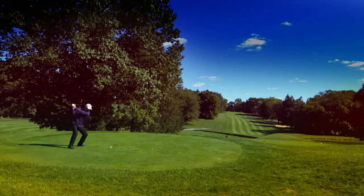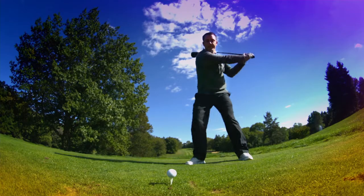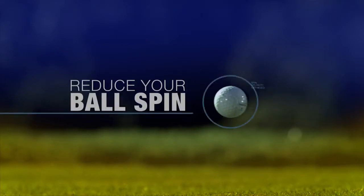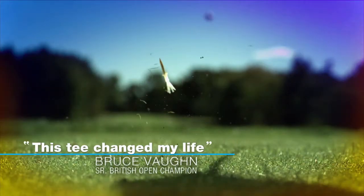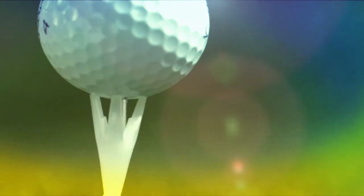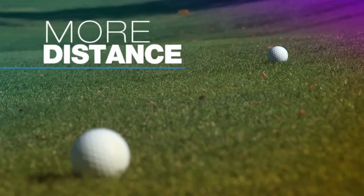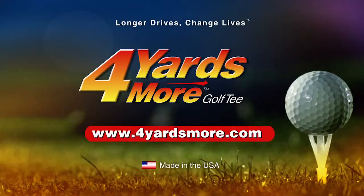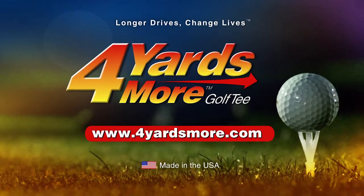Distance. Precision. Decided in a microsecond. Reduce your ball spin and get the most performance at impact with 4 Yards More — a next-gen golf tee proven by pros and players like you. The unique, durable design flexes at contact, reducing ball spin and giving you tighter control and more distance. Change your game and get 4 Yards More, brought to you by Greenkeepers. Golf smart.